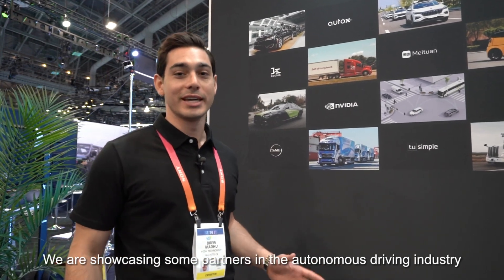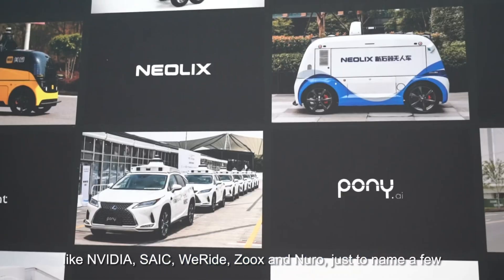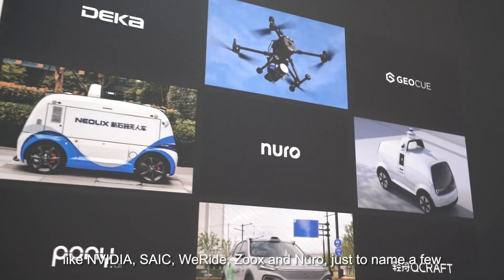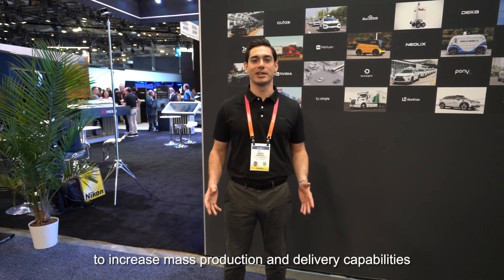Along with the launch of our new products, our ecosystem is constantly expanding from around the world. Here we're showcasing partners in the autonomous driving industry including NVIDIA, Saik, WeRide, Zoox, and Neuro, just to name a few. This year our goal remains the same: to increase mass manufacturing and our delivery capabilities to meet the needs of our customers. Now let's go ahead and take a look at some of our partners at the show.